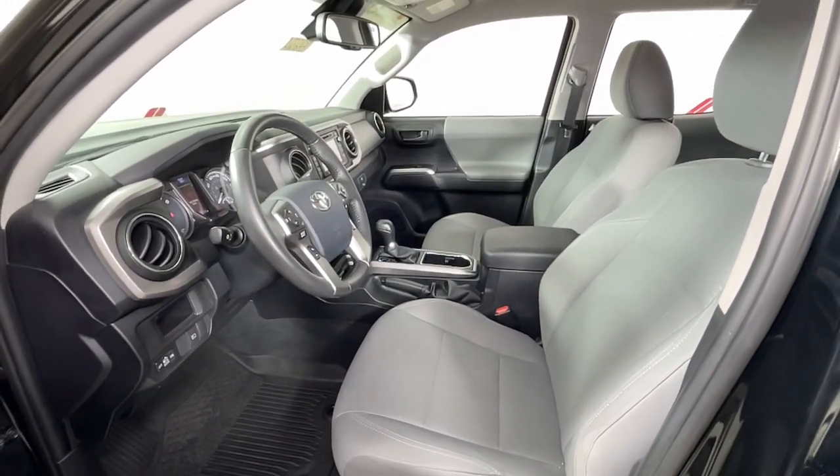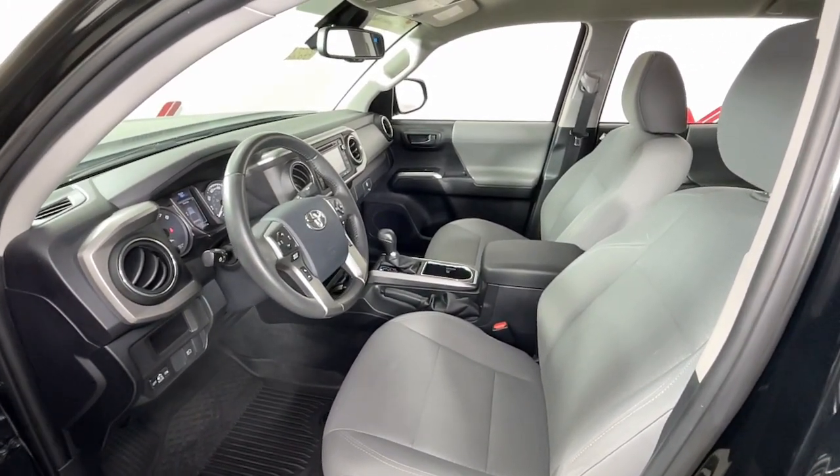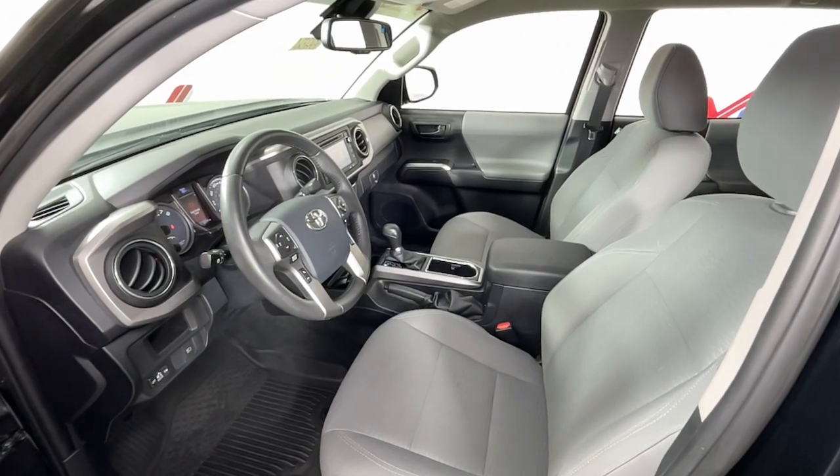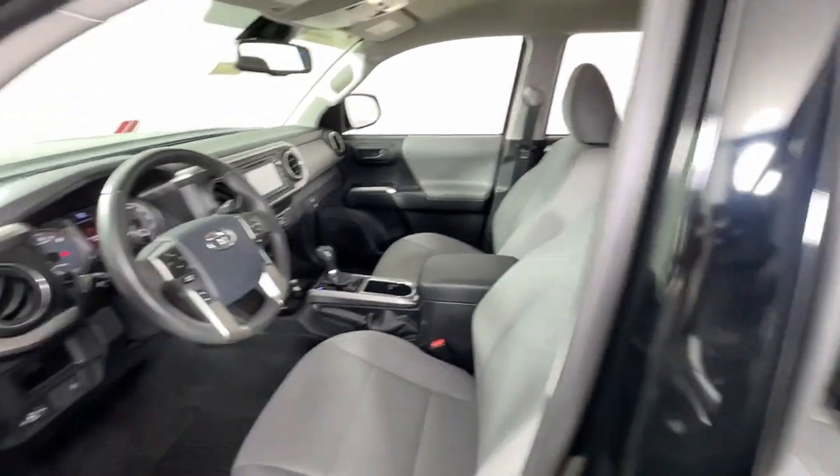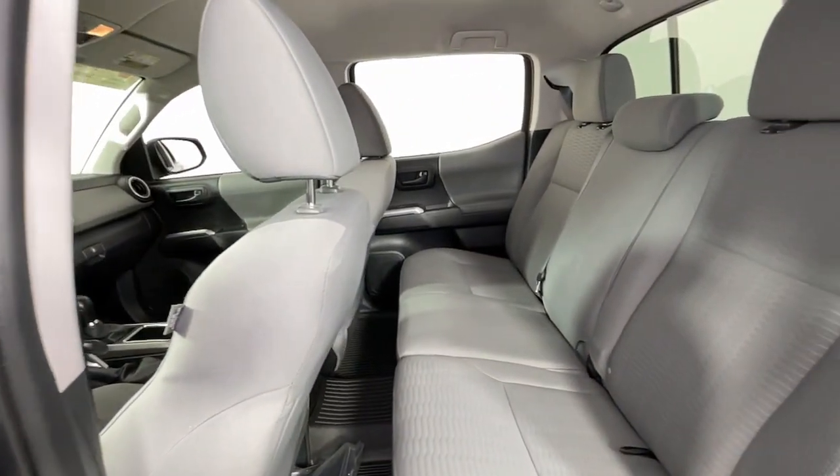The following are some of this vehicle's highlighted options: electronic stability control, aluminum wheels, tire pressure monitoring system, power windows, bucket seats, and power steering.